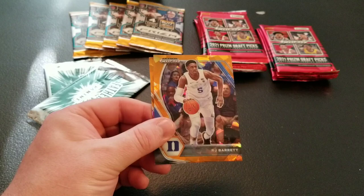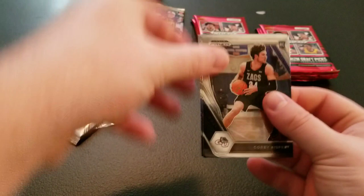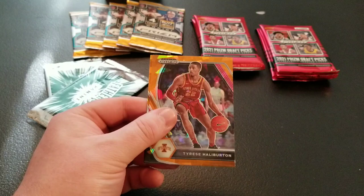Davion Mitchell, Devin Booker, Greg Brown, R.J. Barrett, and James Harden. One more of these, then maybe do some of the Prism football. Corey Kispert, Jimmy Butler, Brandon Boston Jr., Tyrese Halliburton, and John Collins. Let's rip some Prism football.